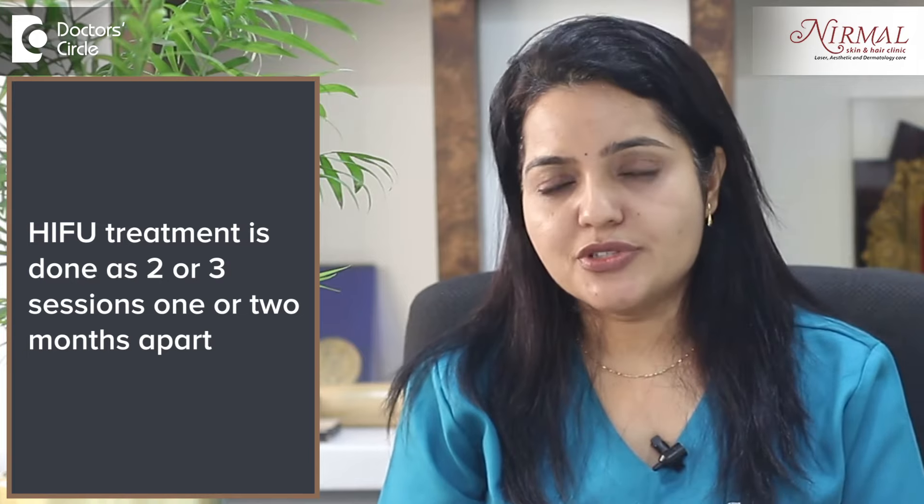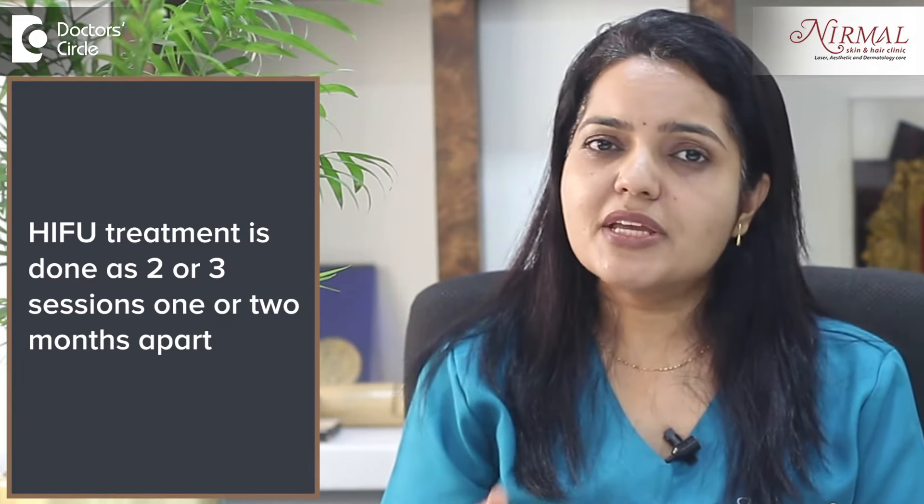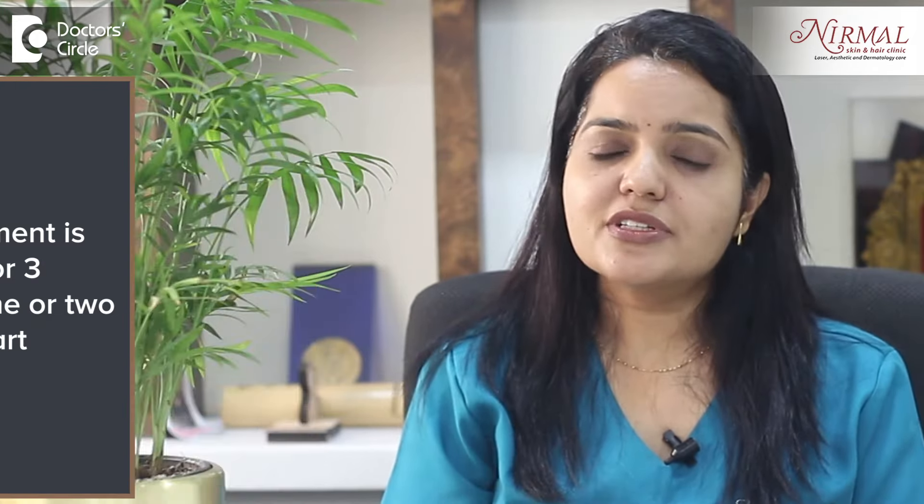HIFU is the only technology which can reach that depth. In the face, we have a layer called the SMAS layer. None of the other technologies can reach as deep as the SMAS layer, and once it reaches there, there is a lifting effect. So immediate tissue tightening and lifting is what you see with HIFU. At superficial depths, you see collagen remodeling and stimulation of collagen, which helps in reduction of fine lines, wrinkles, even acne scars and open pores.